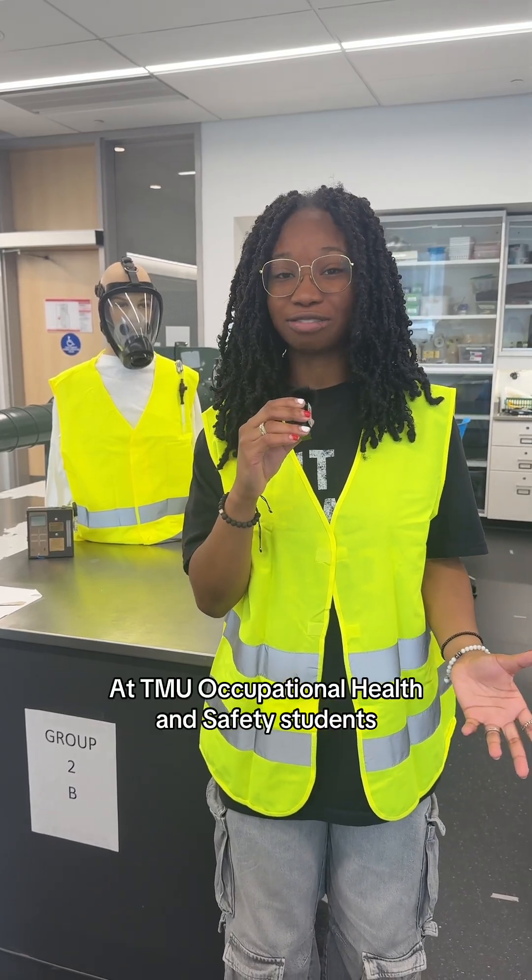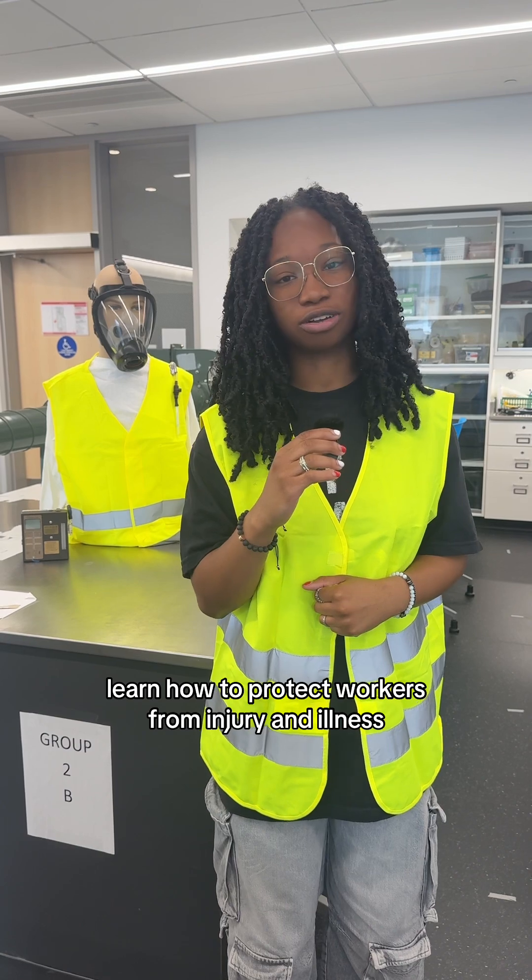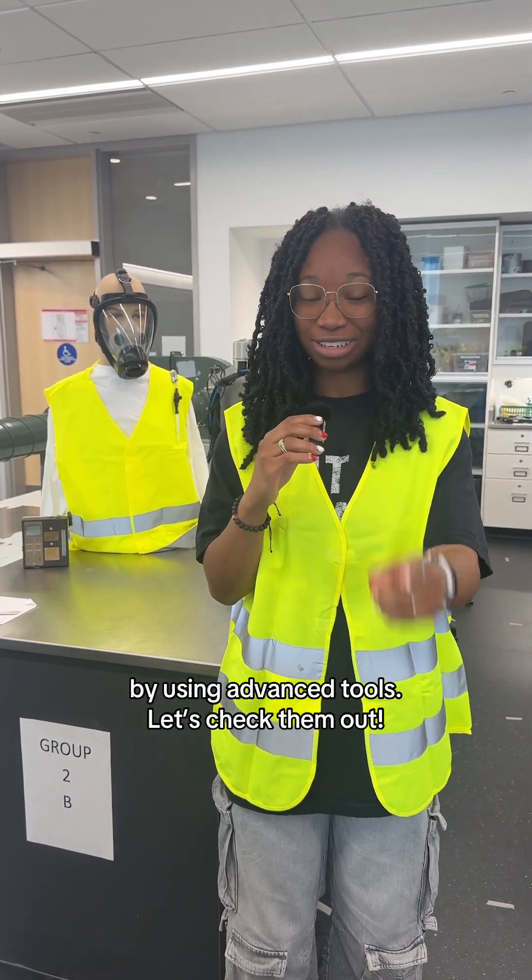At TMU, Occupational Health and Safety students learn how to protect workers from injury and illness by using advanced tools. Let's check them out.